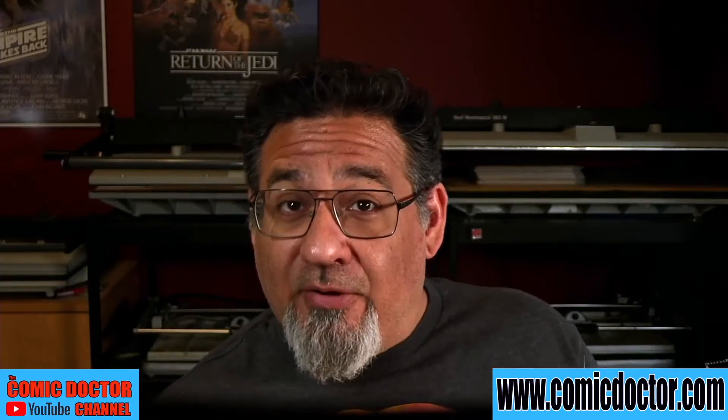Hey guys, Kevin the Comic Doctor coming to my shop here in Ashburn, Ontario, Canada for another edition of What's in the Press. This week I have a lot of awesome Silver Age goodness to share with you. Before we get there, take a moment and hit the subscribe button, the like button, and leave a comment below to increase your chances of winning some free grading by CGC and pressing by me, the Comic Doctor.